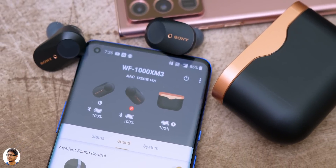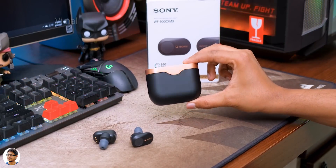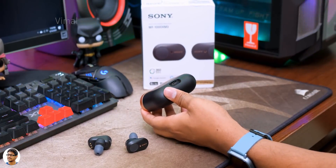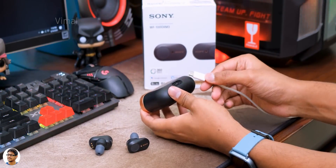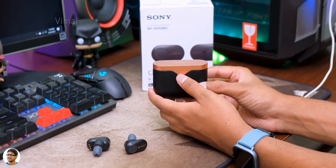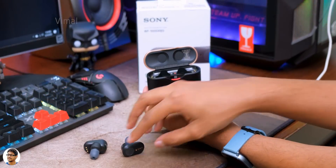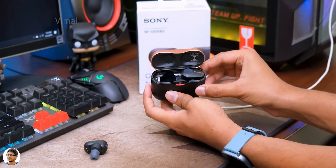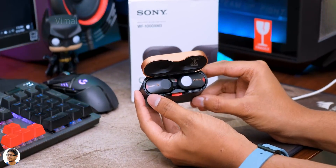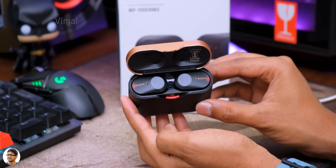Battery life was decent — with noise cancellation on, I was getting around five to five-and-a-half hours. The case comes with a built-in battery and can charge the buds up to three times, giving you around 21 to 22 hours of total battery life on a single charge. It also supports quick charge — Sony says a 10-minute charge gives you around 90 minutes of playtime.